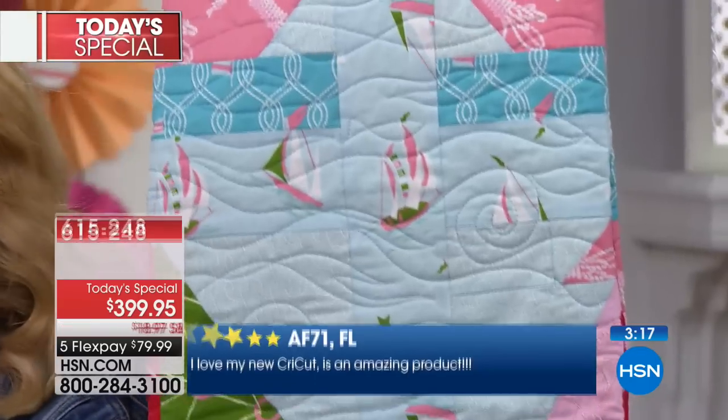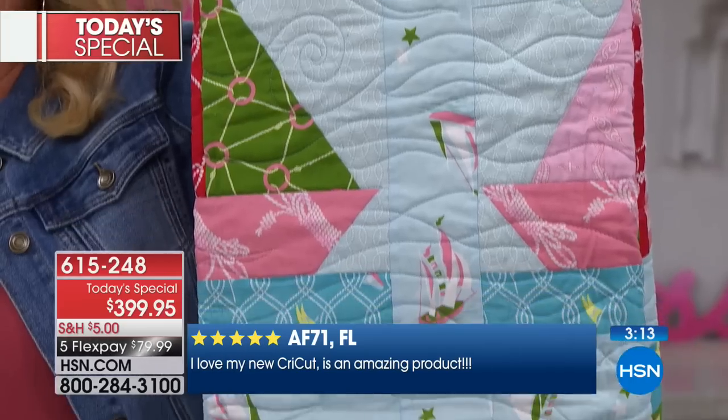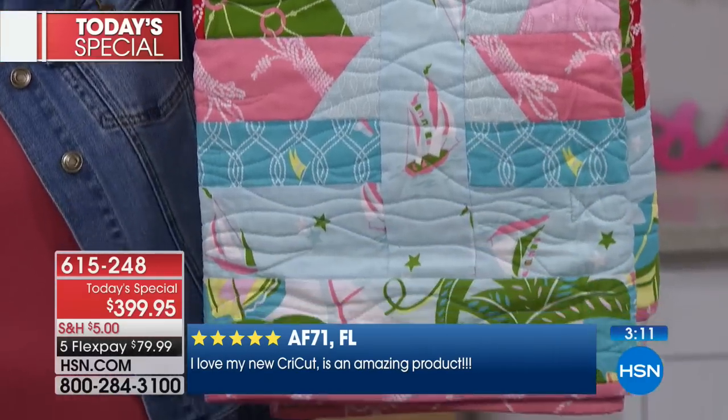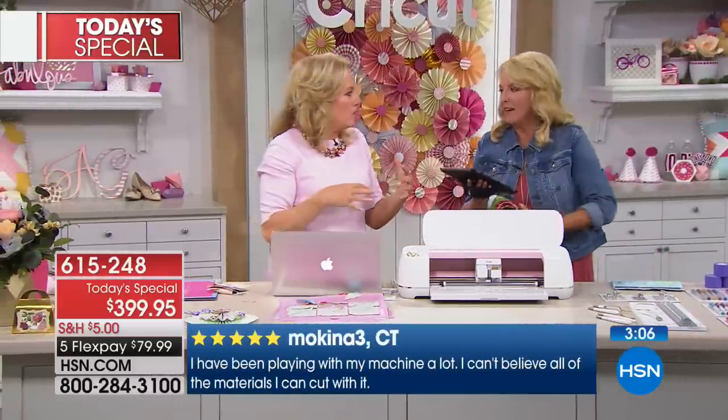There are a lot of people asking about quilting. Yes — have fun, you will lose your mind. You'll actually get a quilt completed with this. You'll actually get it finished. It takes all the guesswork about cutting away.